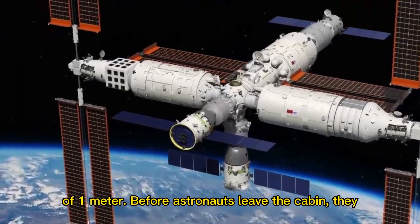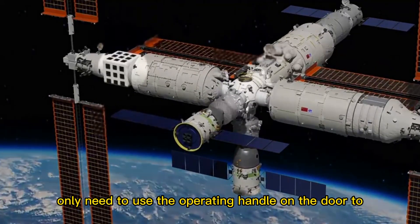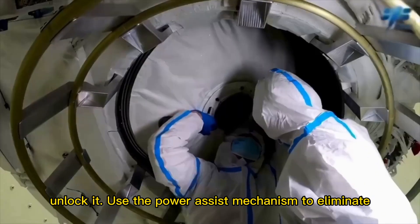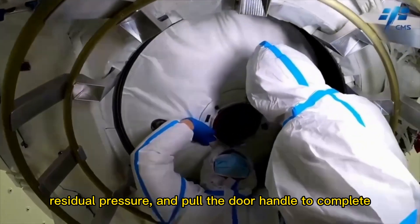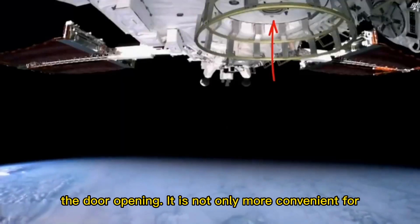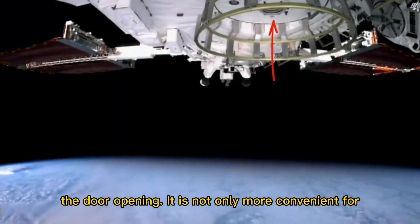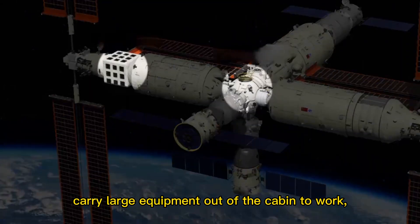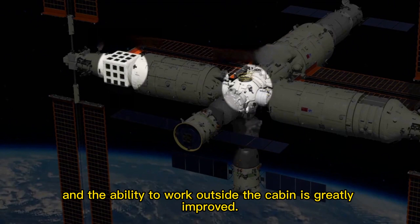Before astronauts leave the cabin, they only need to use the operating handle on the door to unlock it, use the power assist mechanism to eliminate residual pressure, and pull the door handle to complete the door opening. This is not only more convenient for astronauts to enter and exit, but also allows large equipment to be carried out of the cabin, greatly improving the ability to work outside the cabin.